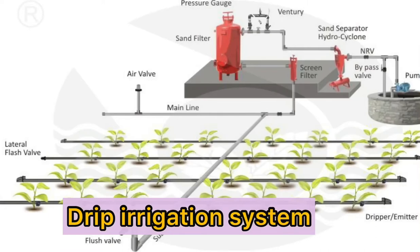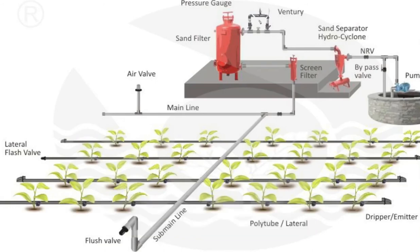Drip irrigation system is one of the technologies introduced in irrigation farming. In drip irrigation, water and nutrients are delivered across the field in pipes called dripper lines, and the smaller units are known as drippers. Each dripper emits drops containing water and fertilizer, resulting in the uniform application of water and nutrients directly to each plant's root zone across an entire field.